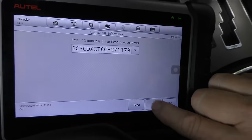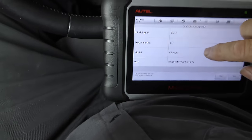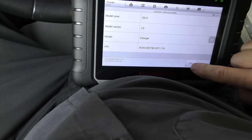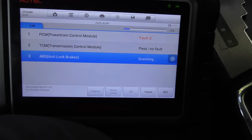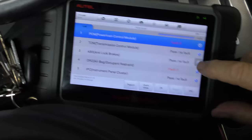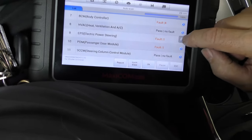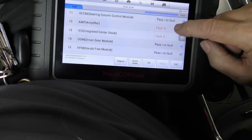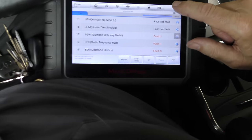It auto-read the VIN — I didn't have to type it in. It's decoding the VIN: 2012 Dodge Charger. Yep, that's right. So now we're going to analyze it. It found five faults in the powertrain, scanning pretty fast. Typical Dodge — it's eight years old, and it's got 23 fault codes.